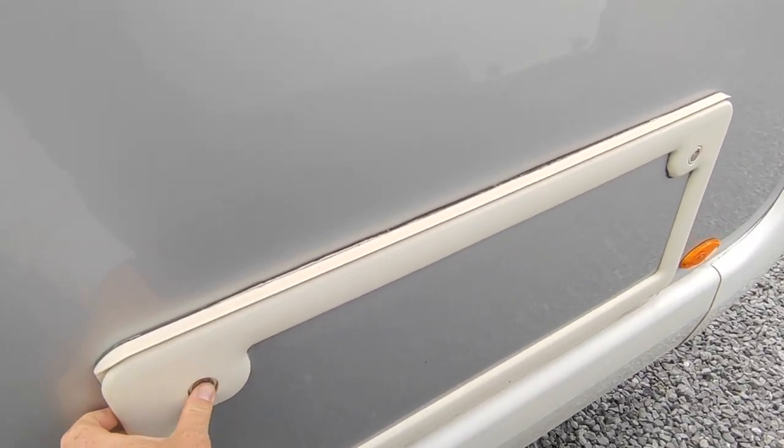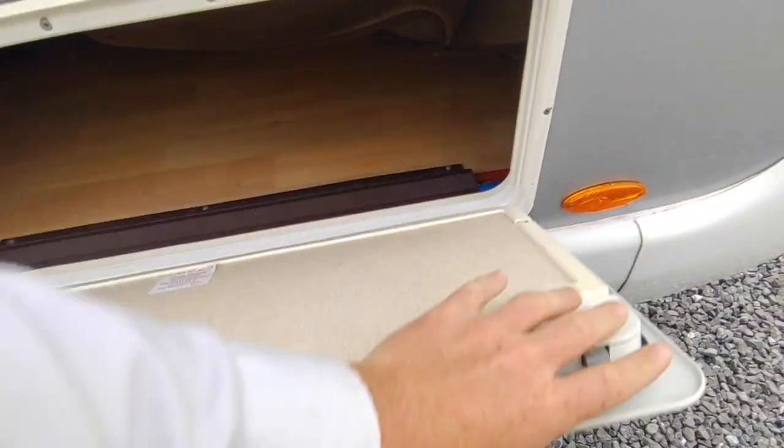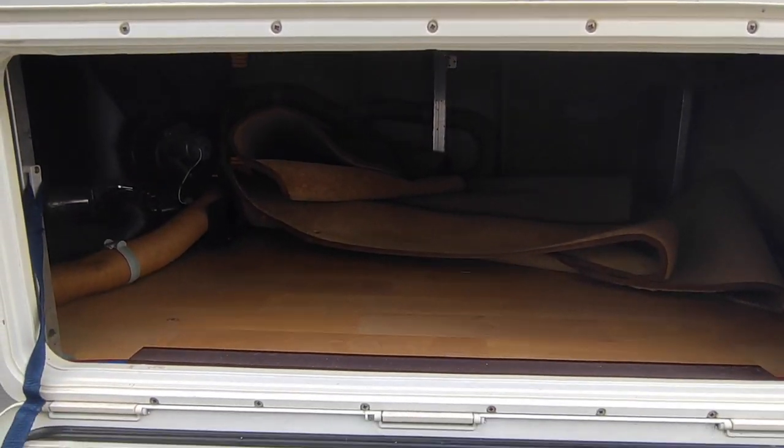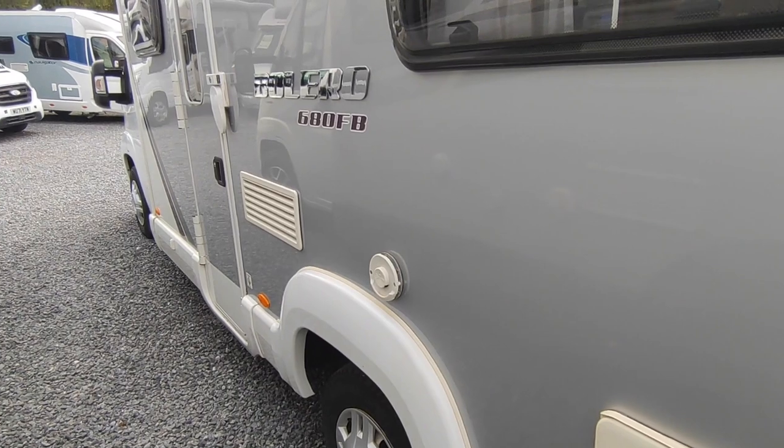You lock a door to give you access to the storage underneath your bed. You really need two hands to do this. That gives you a good bit of storage where you can see the carpets underneath your fixed bed. The heating system is a gas and electric blown-air system.